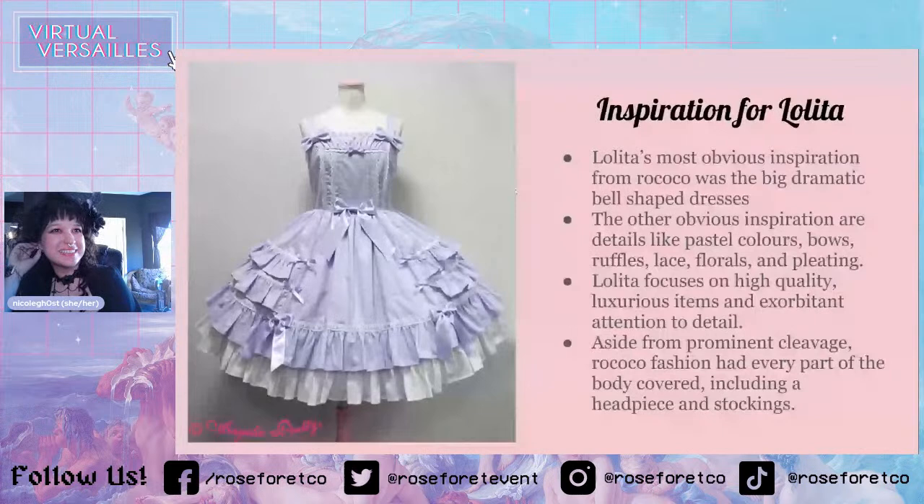Less obvious inspiration for Lolita is the back lacing part, which I had mentioned earlier. That was also part of Rococo dresses and was often covered by a drape or pleated fabric called Watteau pleats. I'm pretty sure the corset lacing on the back of a Lolita dress is inspired by that.